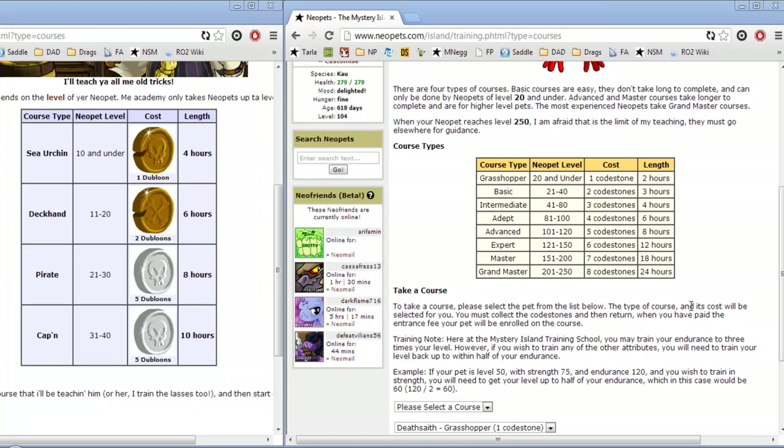You can train your pet's HP to three times its current level, as compared to only two times your pet's current level at the Swashbuckling Academy. So there's a nice little formula that you can do to take the most advantage of this.